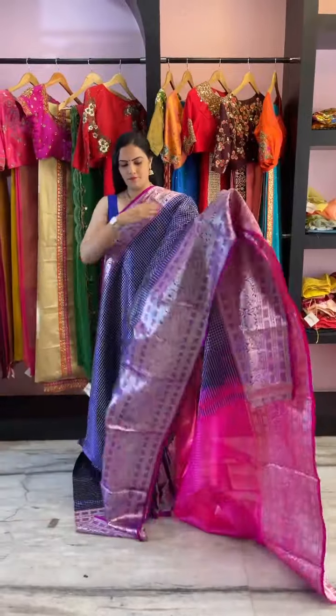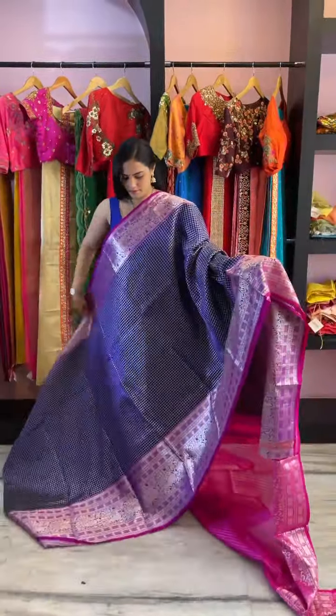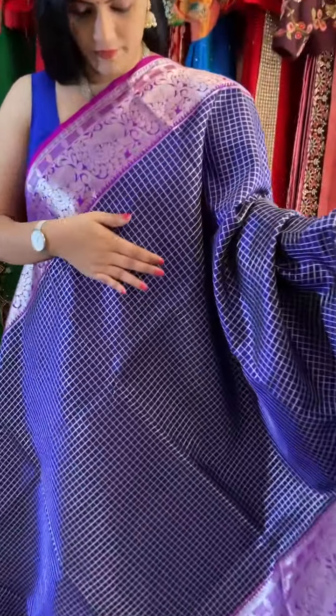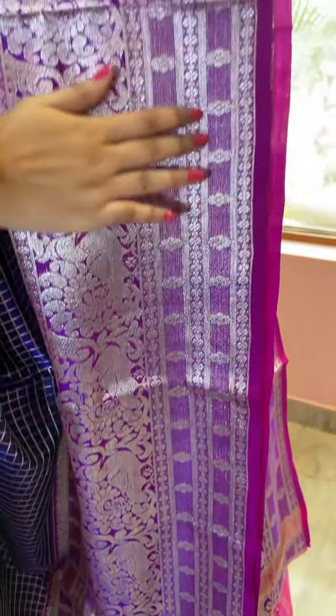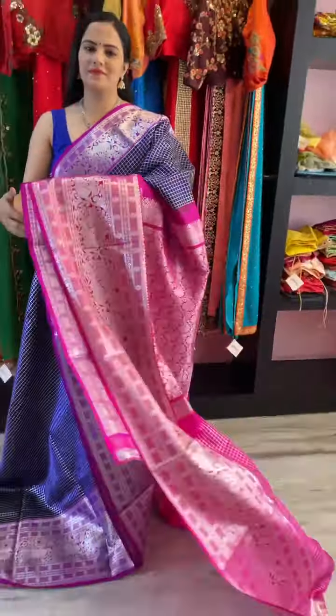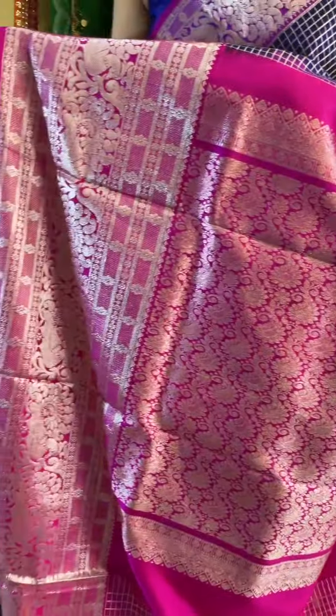This is another piece, very similar to the one the model has draped — a similar checkered pattern all over the saree. It's in a navy blue and magenta pink combination with a silver weave border. The sarees have large borders all through. The pallu is in a pink combination, and the blouse piece is also checkered.